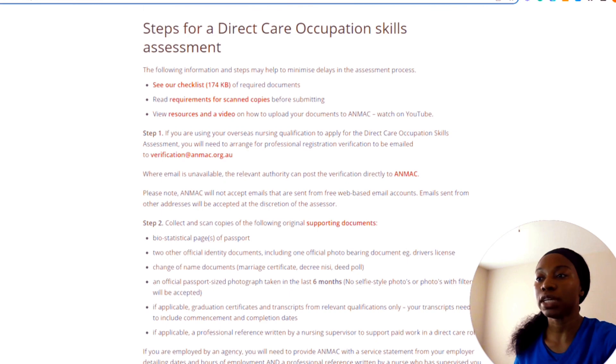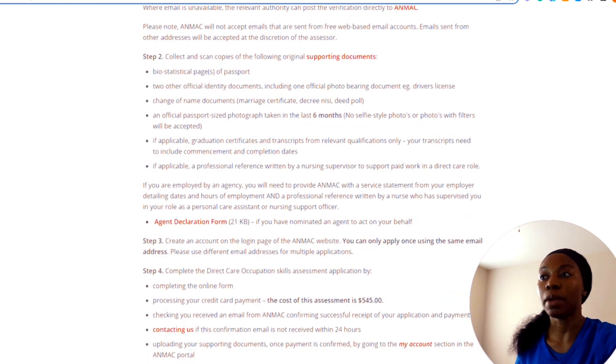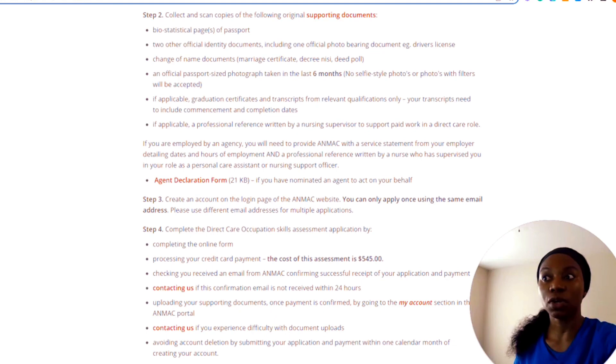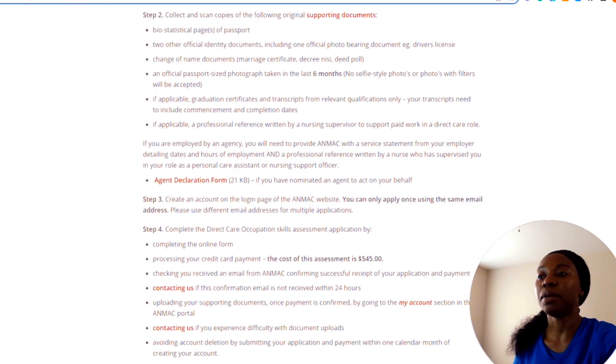If you are employed by an agency, you need to provide ANMAC with a service statement from your employer. Step three: create an account on the ANMAC website — you can only apply once using the same email. Then complete the direct care occupation skills assessment by completing the online form, processing your credit card payment, and checking that you receive a confirmation email. If you do not receive it within 24 hours, contact them.